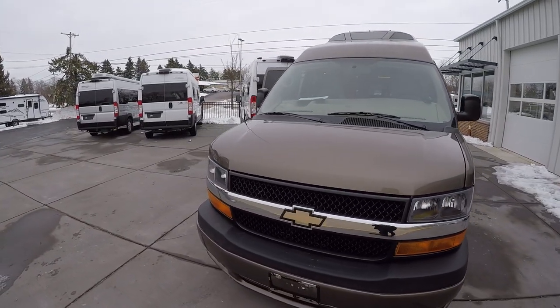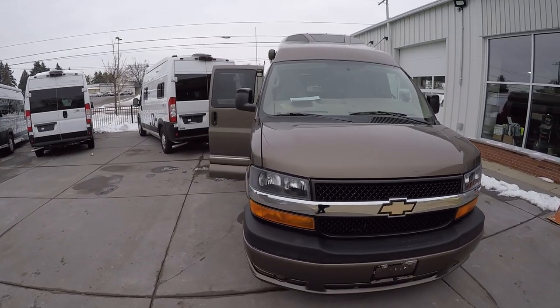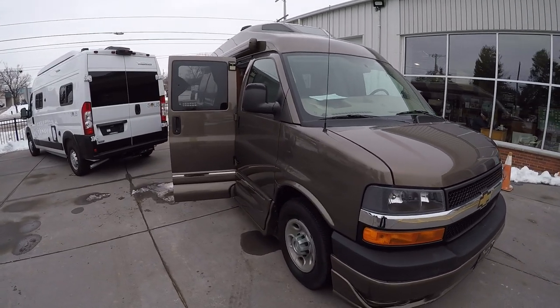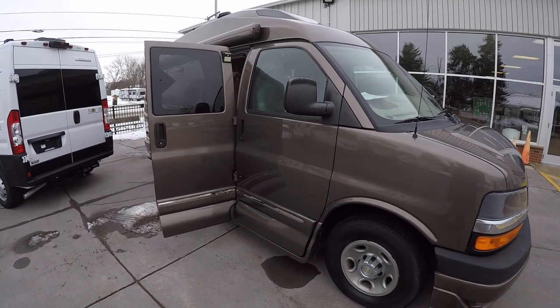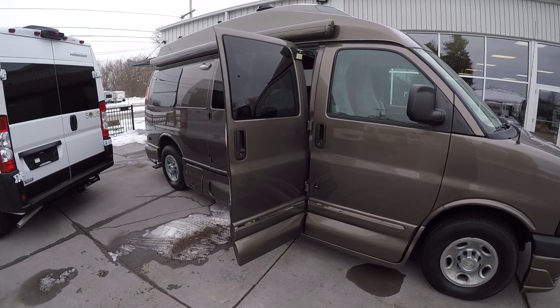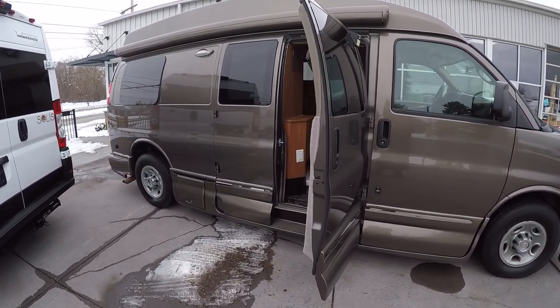These Chevys with the 350 Vortec engine have a lot of pickup — they can get up and go, you have that extra towing capacity, and they're really reliable too. Chevy has used that 350 Vortec for over 20 to 30 years now, so it's a very reliable engine indeed.